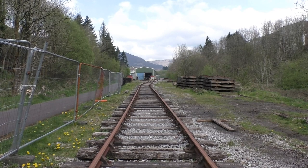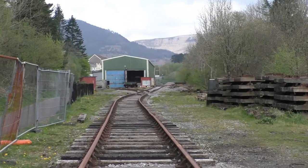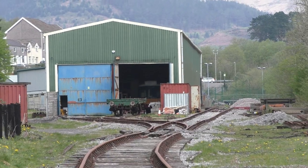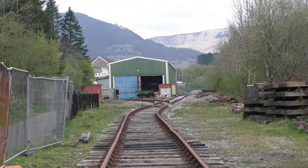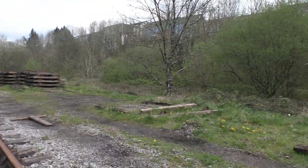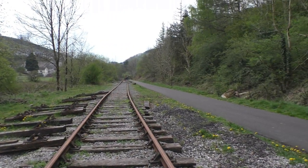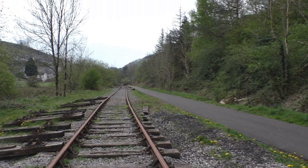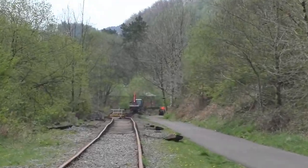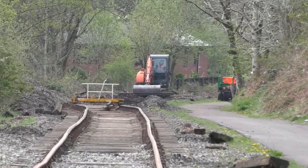Here we are about 200 meters roughly from the shed and the platform. We shall have a scan the opposite way now. They have gone down here about 2, 3, maybe 400 meters. And have a scan down this way. Obviously a lot of work still to do here.